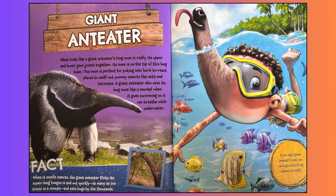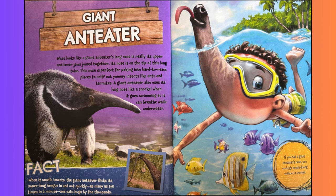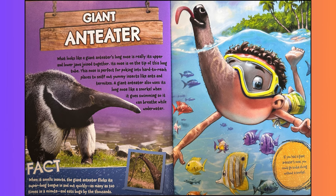Giant anteater. What looks like a giant anteater's long nose is really its upper and lower jaws joined together. Its nose is on the tip of this long tube. This nose is perfect for poking into hard to reach places to sniff out yummy insects like ants and termites. A giant anteater also uses its long nose like a snorkel when it goes swimming so that it can breathe while underwater. Fact: when it smells insects, the giant anteater flicks its super long tongue in and out quickly, as many as 160 times in a minute, and eats bugs by the thousands. If you had a giant anteater's nose, you could go scuba diving without a snorkel.